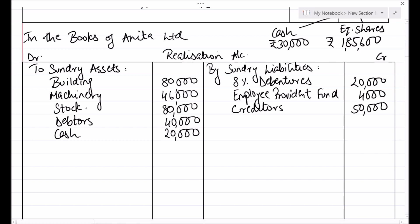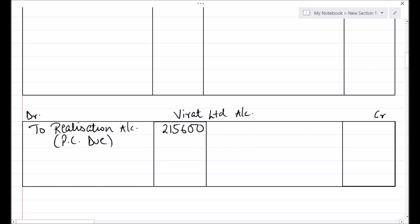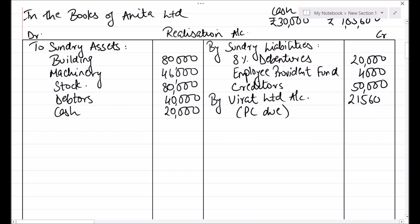All the assets and liabilities have been transferred to Realization account, and amounts belonging to the shareholders have been transferred to the shareholders account. The next step is the entry for purchase consideration due: Virat Limited Account debit to Realization Account for PCDU, and the amount is Rs. 2,15,600. Corresponding credit effect in Realization Account credit side, by Virat Limited Account for PCDU, Rs. 2,15,600.